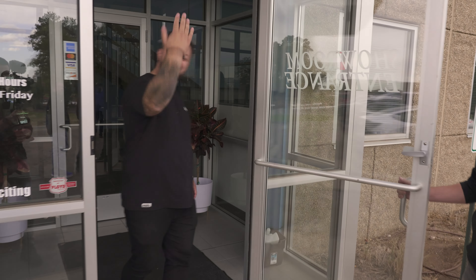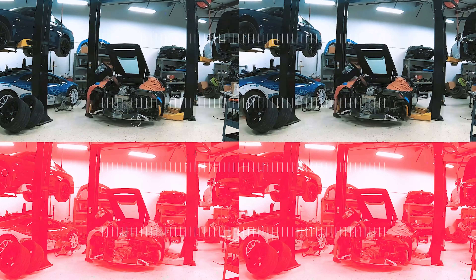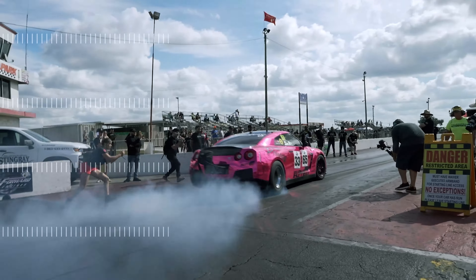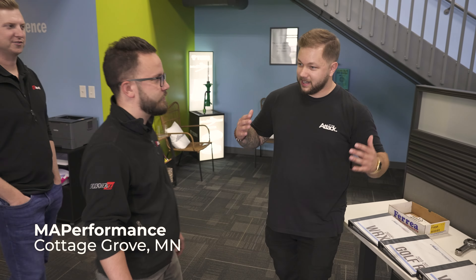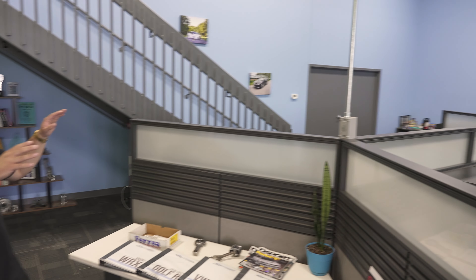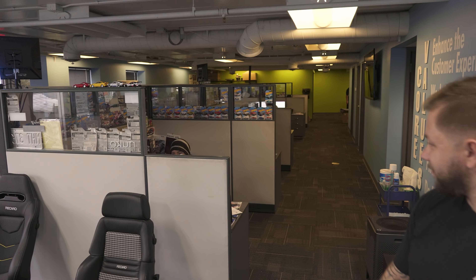I've never been here, and neither have they — they haven't been here either. Coming in, this is obviously where most of the customers show up to pick up parts if they're doing a little pickup. Otherwise this side of things we're gonna have all of our HR and finance departments, and if you ever call in to buy any parts from us, these are the guys you're gonna talk to — this is the sales support staff. They're the guys who help answer all your questions about your car and help you get the right parts the first time.